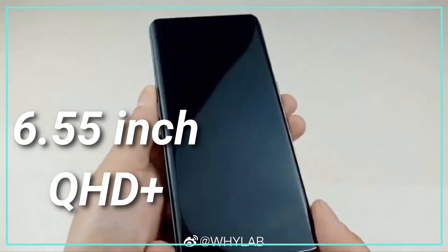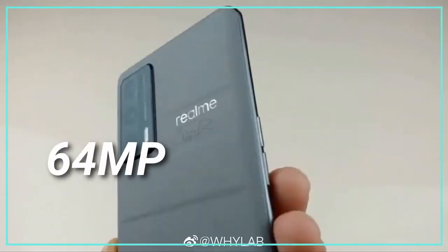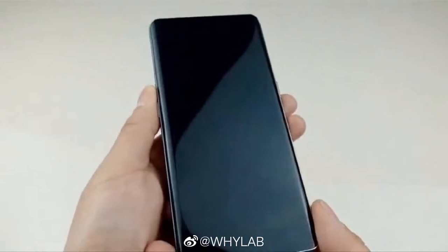The smartphone runs on Realme UI 2.0 based on Android 11. The display size sports a 6.55-inch QHD+ resolution display. These are the leaks obtained from the certification for the model number Realme RMX 3116.